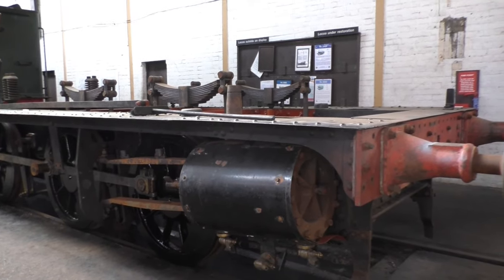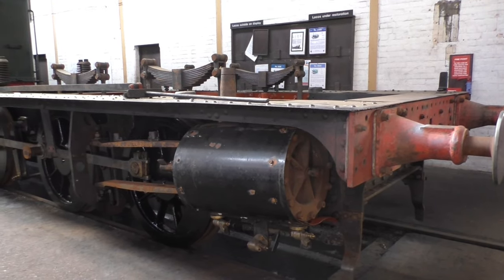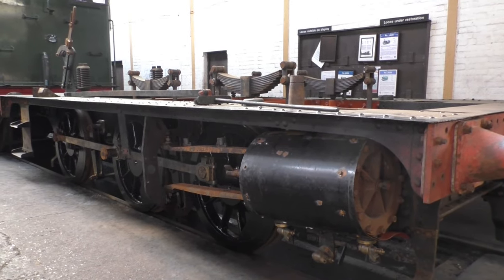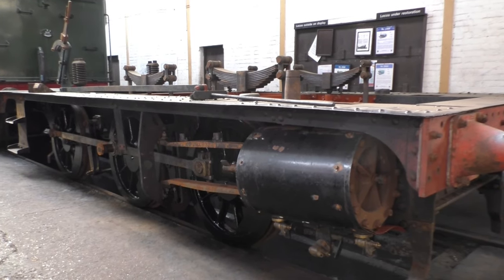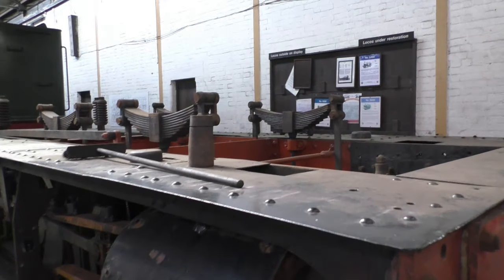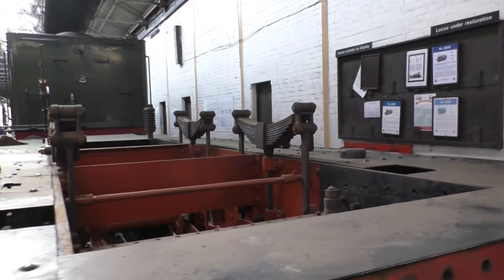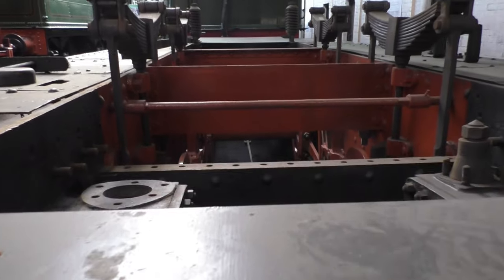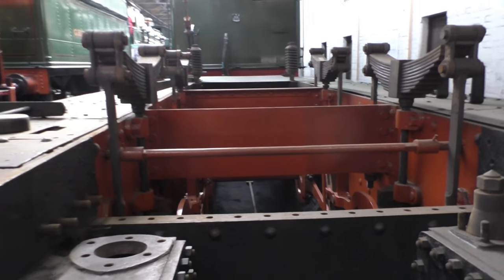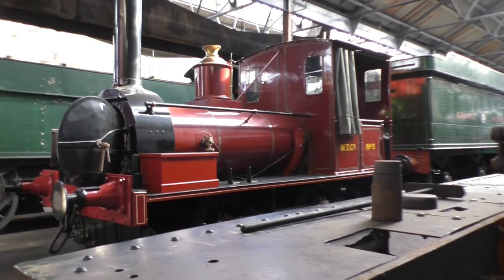Here is an interesting look at a locomotive. I believe this is a 1366 class - correct me if I'm wrong in the comments. I believe it used to live on the South Devon Railway. You can actually see what it's like without the boiler - you've got the suspension, the leaf springs there, and if we come over this way you can see inside the frames. That's what it looks like underneath the boiler. Obviously all the valve gear is out at the moment because they're restoring it.